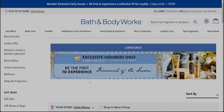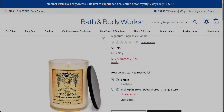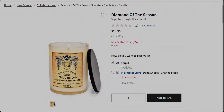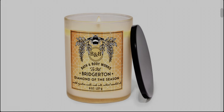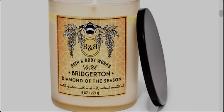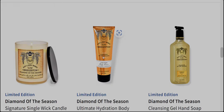Next is the Diamond of the Season signature candle, priced at $18.95. It appears to have a frosted jar-style packaging, which is pretty different — they've never done that in the signature style candles as far as I know. Everything here matches the soap, the fine fragrance mist, and the background design is very much consistent with the rest of the collection.